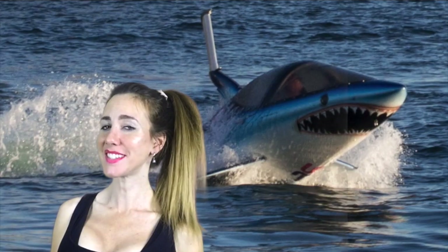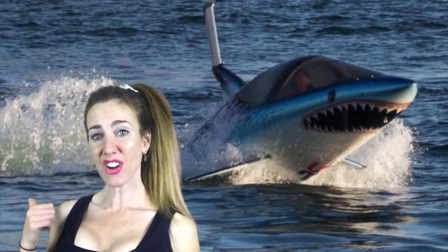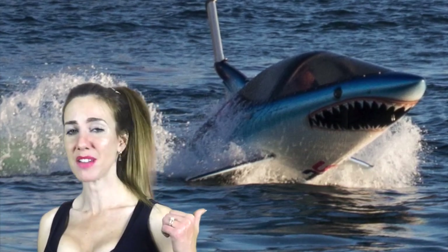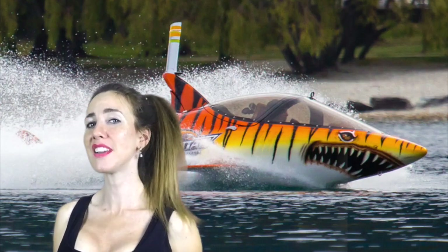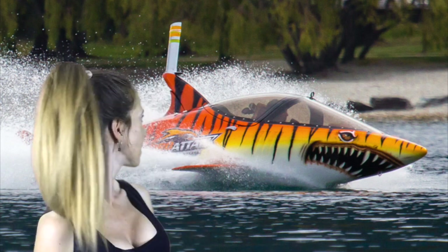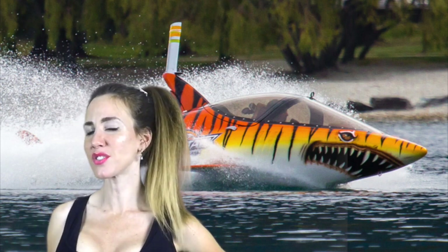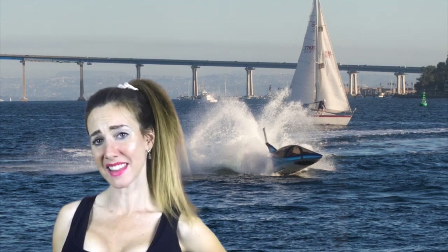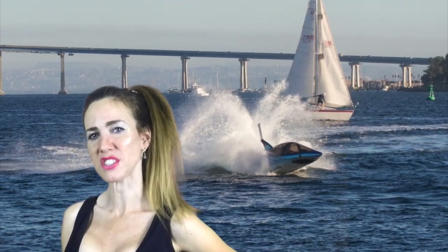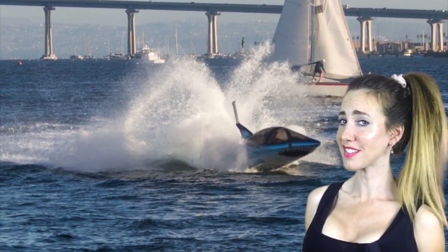Number three: the Sea Breacher. Cue the Jaws theme music. If it looks awesome, it's because it is. This looks like some James Bond stuff right here. The Sea Breacher is a semi-submersible, two-seater personal watercraft. Can it actually jump out of the water like that? This thing's got 260 horsepower and can travel up to 47 knots. With speeds like that, this thing can out-swim a shark. If you ever wished you were a dolphin — say no more. For just 80 grand, you can fulfill your dolphin fantasy.